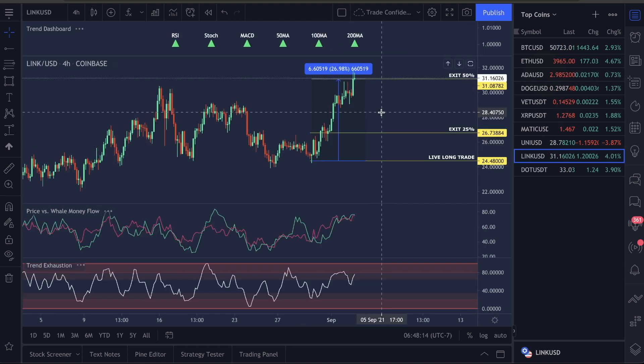For LINK, I am calling a 50% exit right now at $31.08 — basically a market order. The moment you see this video published on YouTube, I am calling a 50% exit at a market order. That leaves 25%. What do you do with that? I want you all to move your 25% as a sell stop order. If you're using Coinbase, go into your mobile app, go to Sell, and you'll see options for Market, Limit, and Stop. Do a sell stop order and put it in at $26.73.